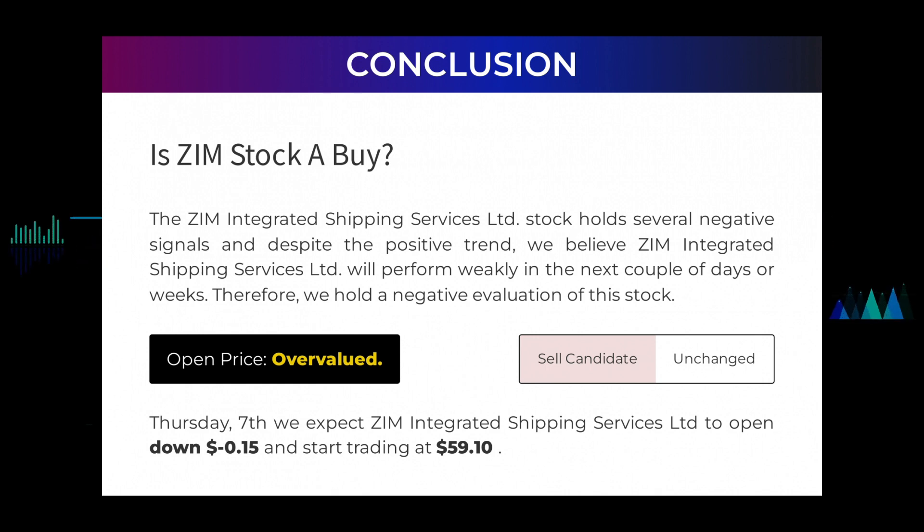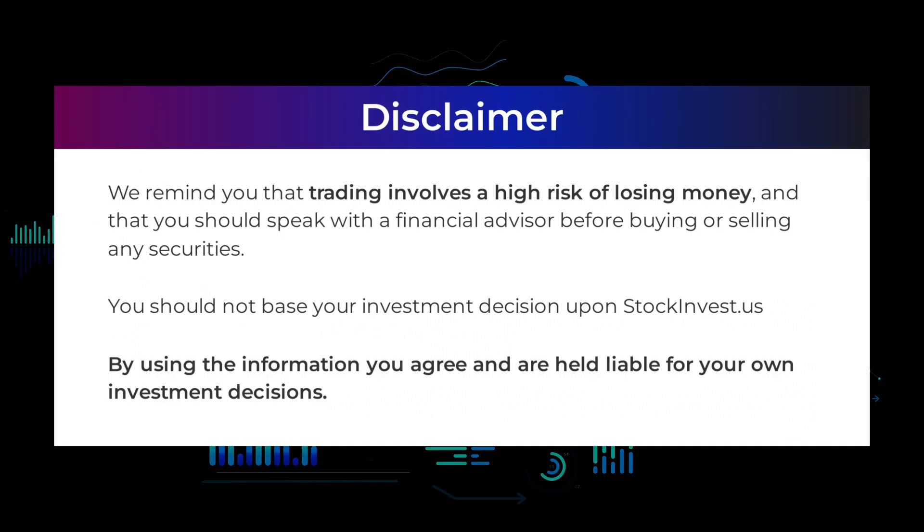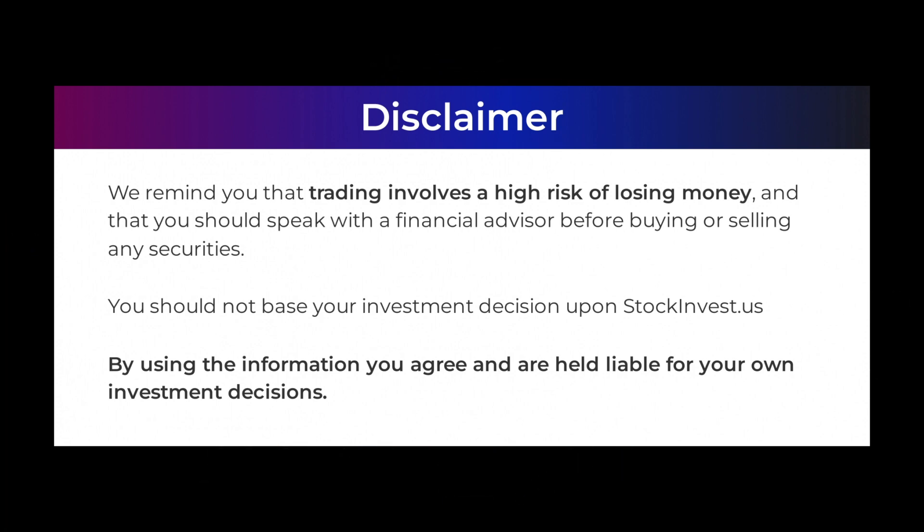After analyzing the volatility and movements for the last trading day, our systems find that the current price is overvalued. For trading on Thursday 7th, we expect ZIM Integrated Shipping Services Ltd to open down negative $0.15 and start trading at $59.10. We remind you that trading involves a high risk of losing money and that you should speak with a financial advisor before buying or selling any securities. You should not base your investment decision upon stockinvest.us. By using the information you agree and are held liable for your own investment decisions.